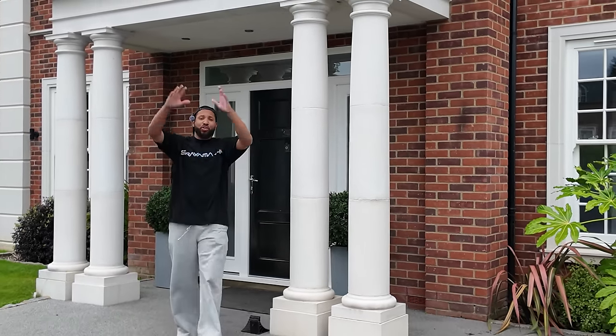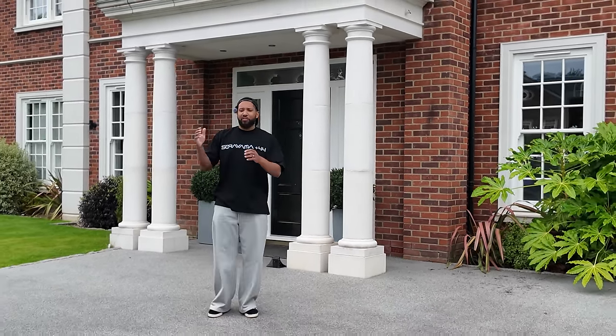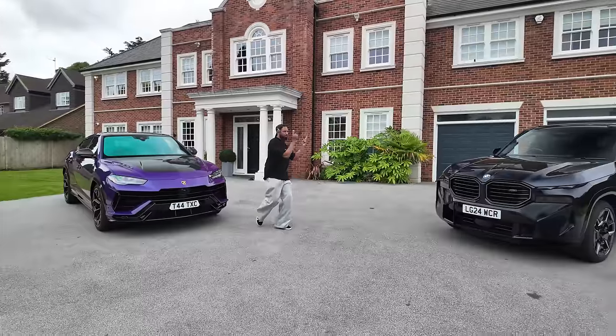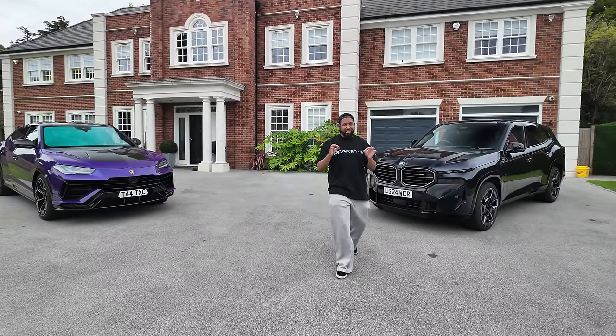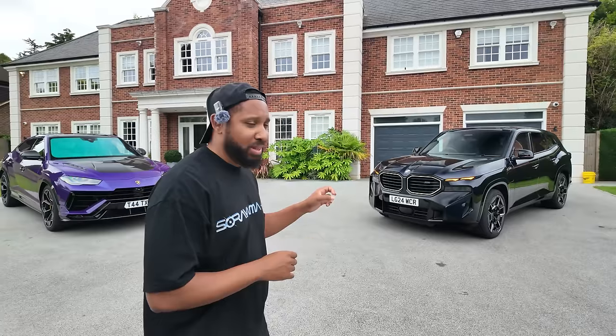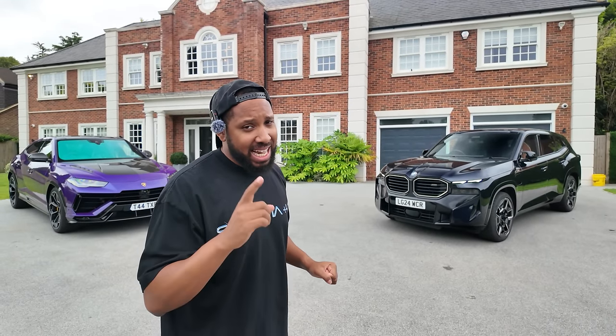Welcome back to the channel. Today we have gloomy weather — as always, it seems like 50% of my videos are gloomy and 50% are sunny. Anyway, we're not talking about the weather today, and we're definitely not talking about the Urus Performante. What we are talking about is this BMW XM, which is not the latest car in the collection, but it might well be eventually because I'm going to do a little video on it and see how it goes.